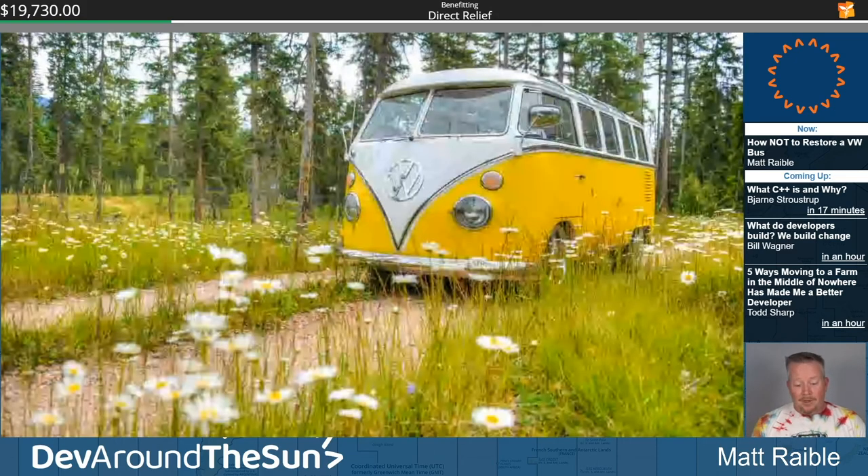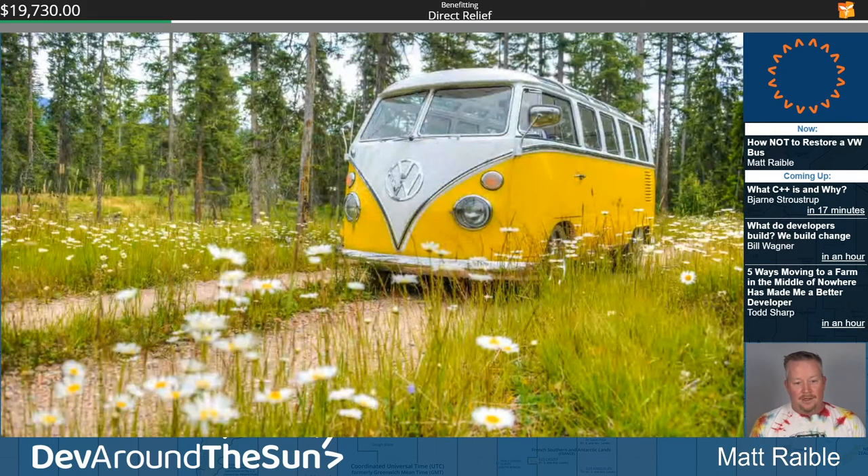That summer we towed it to Montana on a trailer. I drove it in the Fourth of July parade in the town I grew up in — on the front road to the cabin — and we had a ball, driving in a couple different parades. Then we hauled it back to Denver and took it to a show at Bandimere Speedway, the Colorado Bug-In. On the way home, the rear shock exploded. The airbag suspension was causing the lowered rear end to rub against the shock until it finally blew.